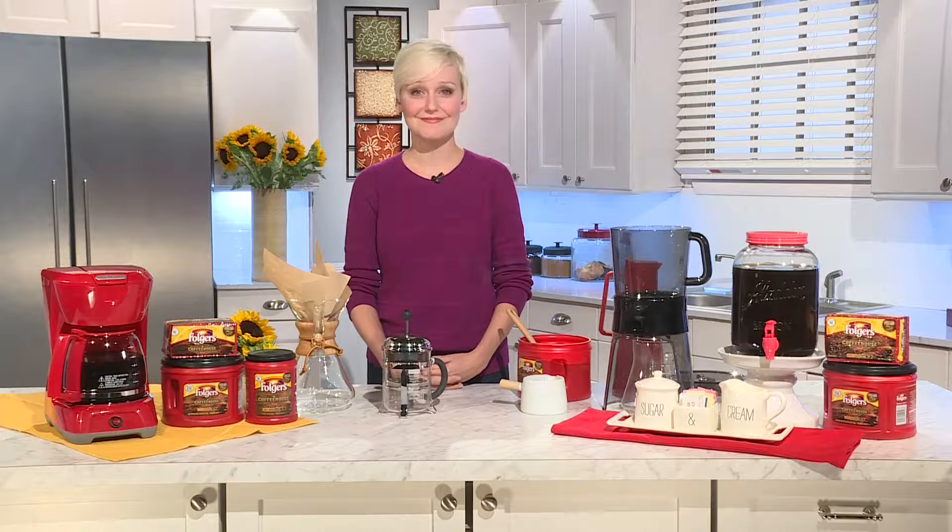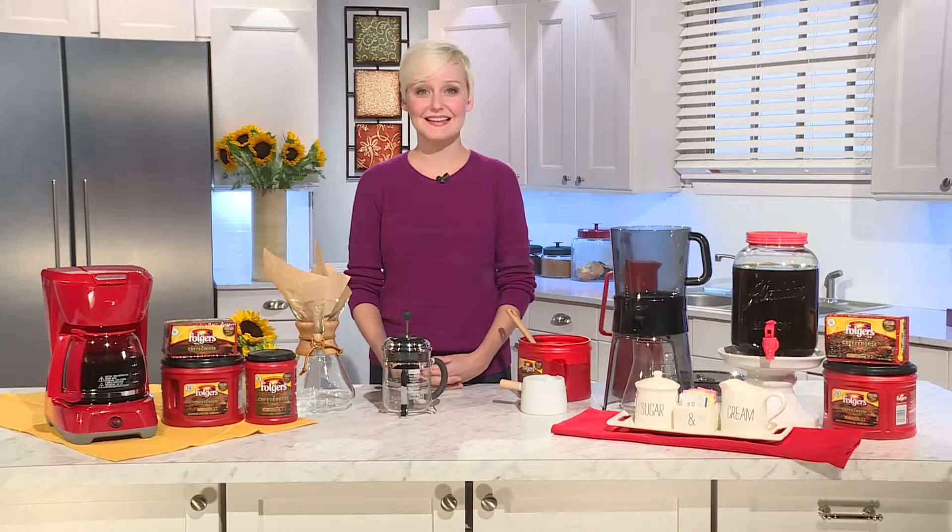Joining us now is the domestic geek Sarah Lynn Cushone, who will demonstrate the different ways to make coffee at home including iced and cold brew. Sarah, what are some of the popular methods people use to make their coffee and what's your favorite?